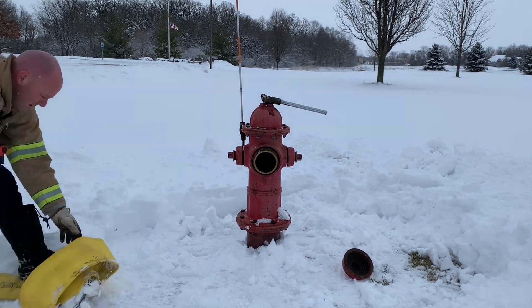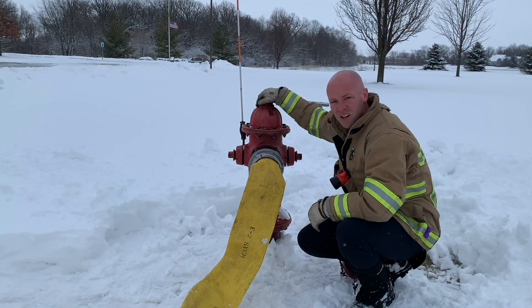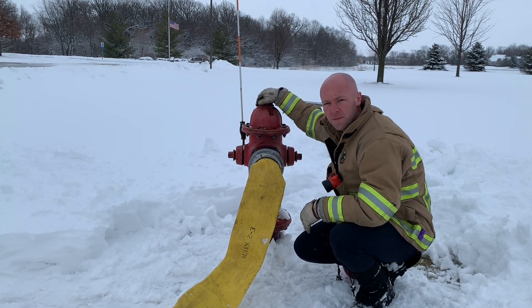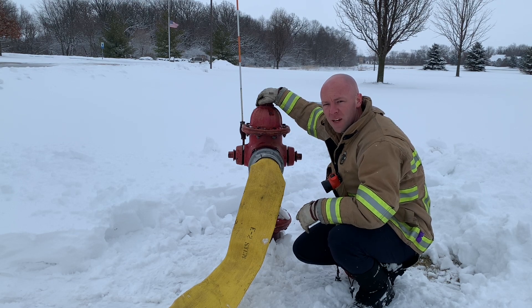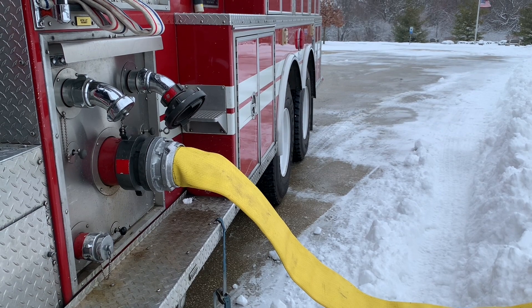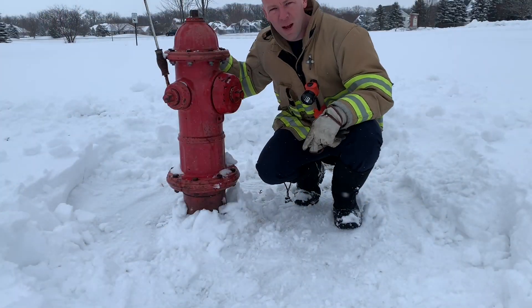Most of the fire hydrants in Sycamore can provide between 500 and 1,500 gallons of water per minute. Now when we charge this fire hydrant, the hose will fill up and we'll actually start to feed my fire engine, helping the firefighters inside the hose.